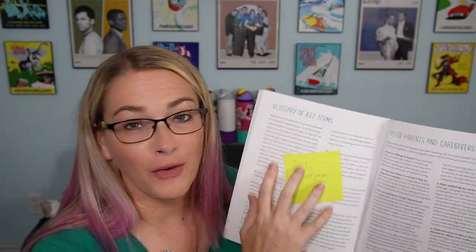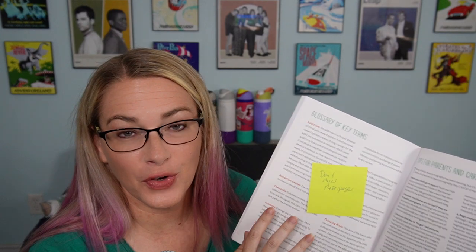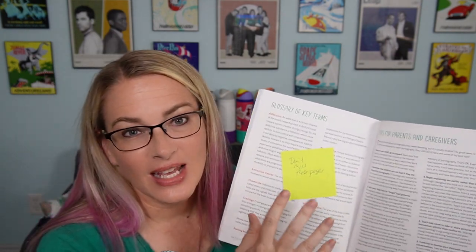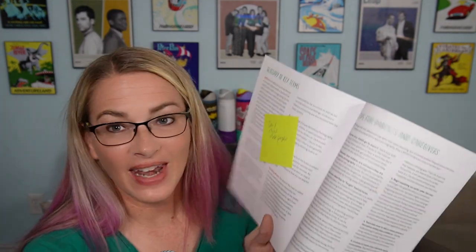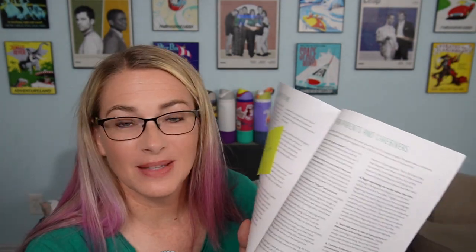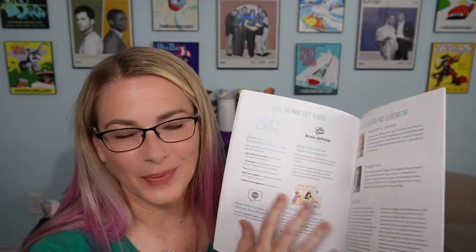Don't miss the appendices. There are vocabulary words so if your child is still confused about something, you can look up terms — cravings, chemicals, and things like that to really help them understand these concepts. There are also more tips for parents on how to help your kid if they've come across pornography, what to do in those scenarios, and examples of how to help them process what they've seen.